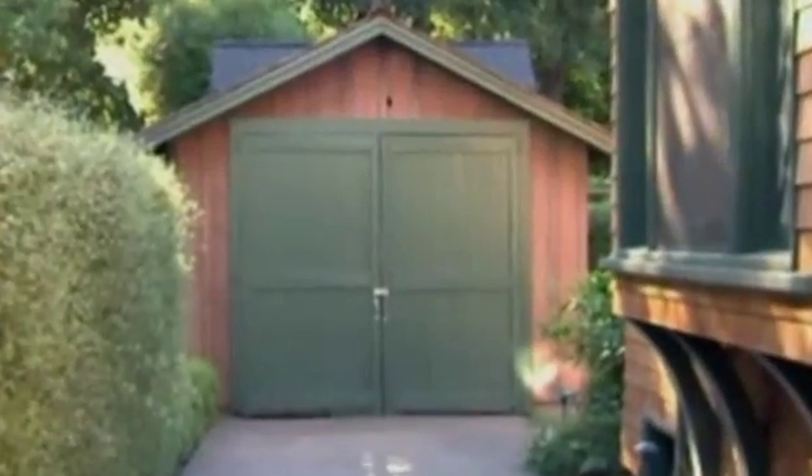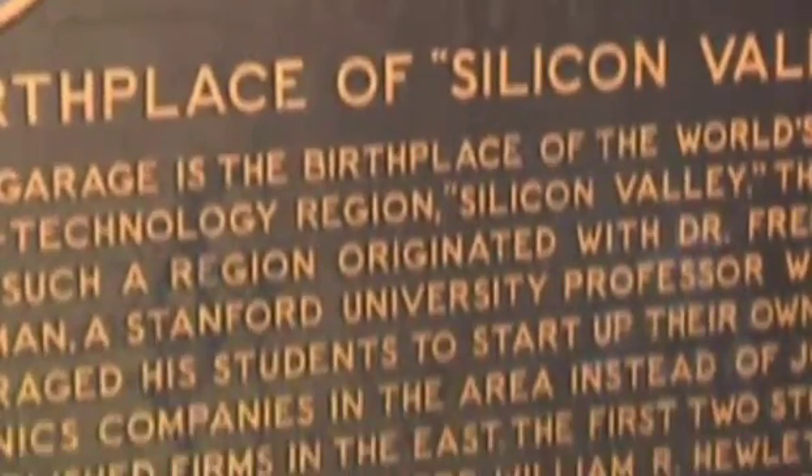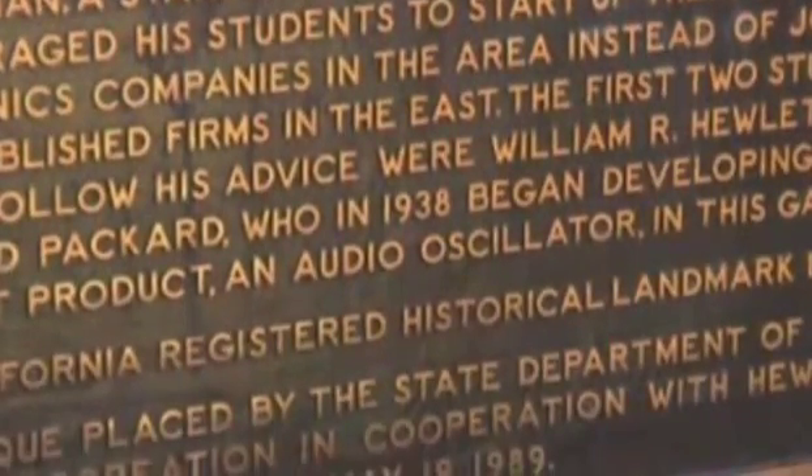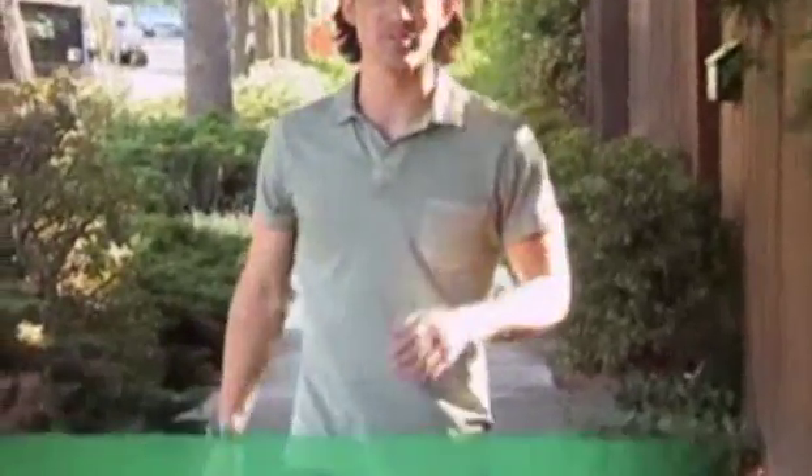Just south of San Francisco is the birthplace of the high-tech industry, Silicon Valley. It's here in this garage where William Hewlett and David Packard set up shop in 1938 and began experimenting. From these humble beginnings, the computer revolution began. I'm in Palo Alto, California in the San Francisco Bay Area, in this tree-lined neighborhood of traditional craftsman style homes, where one designer dared to be different.